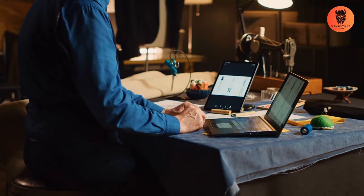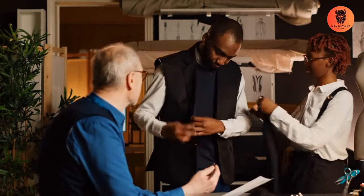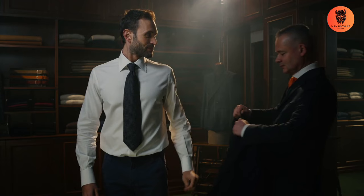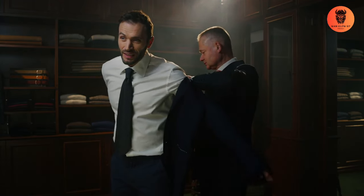Tailored suit. The cornerstone of Italian style is a well-fitted, tailored suit. Italians prefer suits that hug the body without being too tight. Opt for classic colors like navy, gray, or black, and ensure that the suit is tailored to your exact measurements.